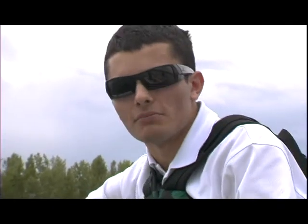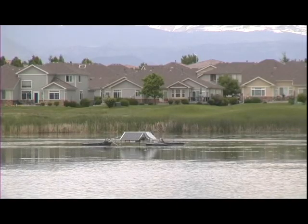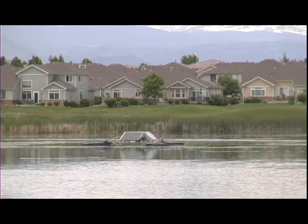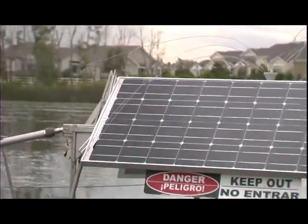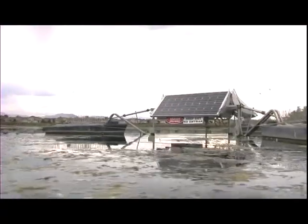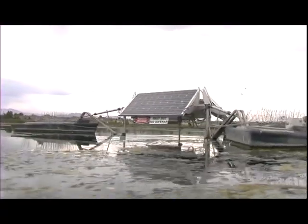If we didn't have something like a solar bee out here to mix the water, keep it consistent all the way down, and ensure that the dissolved oxygen is high enough for the fish to stay alive, we'd be having fish kills. The thing we like about the solar bee is that it's powered by the sun with its own collecting panels and battery system. We don't have to hook it up to a power grid or run power to it, so it's definitely a benefit.